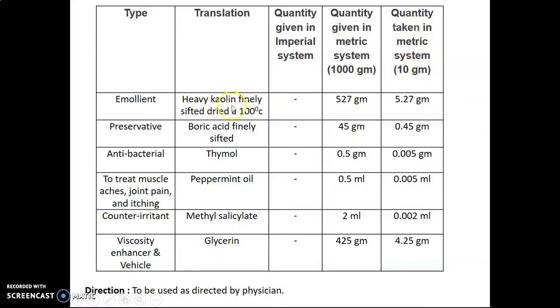Heavy kaolin, finely sifted and dried at 100 degree Celsius, used as emollient — quantity given 527 gram, quantity taken 5.27 gram. Boric acid, finely sifted, used as a preservative — quantity given 45 gram, taken 0.45 gram. Thymol, used as antibacterial — quantity given 0.5 gram, taken 0.005 gram. Peppermint oil, used to treat muscle ache, joint pain and itching — quantity given 0.5 ml, taken 0.005 ml. Methyl salicylate, used as a counter-irritant — quantity given 2 ml, taken 0.02 ml. Glycerine, used as a viscosity enhancer and vehicle — quantity given 425 gram, taken 4.25 gram.